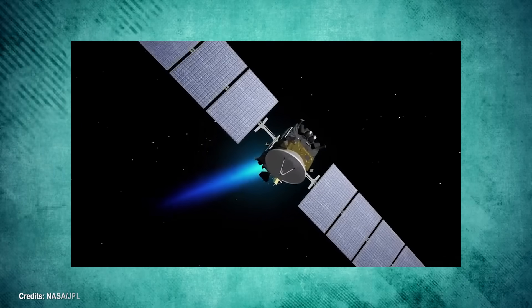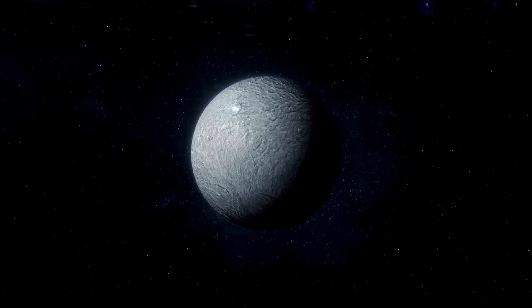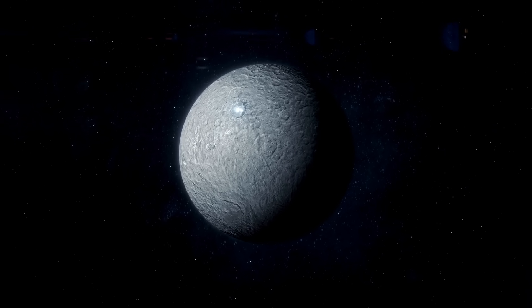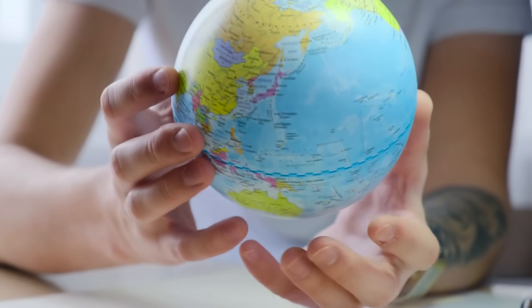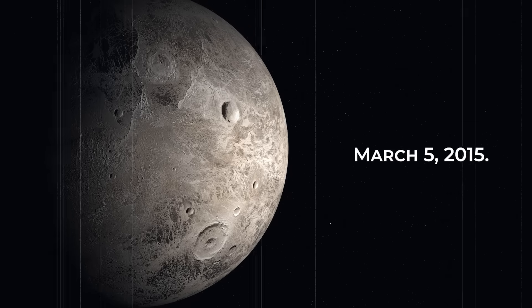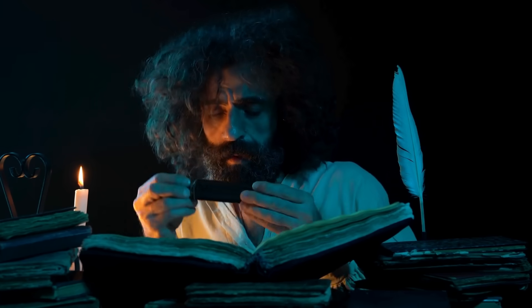On March 5, 2015, the Dawn spacecraft reached its final destination, the dwarf planet Ceres. This achievement marked the first close encounter with the dwarf planet and provided a unique opportunity to study this icy world in detail. Think carefully about this date — the first time in the history of humanity that a space exploration mission managed to fly over Ceres was on March 5, 2015, less than 10 years ago. Most of what we have discovered about Ceres is less than a decade old.